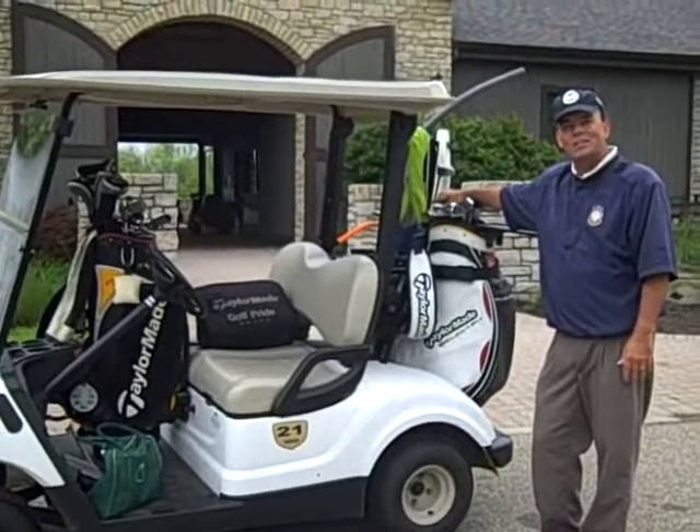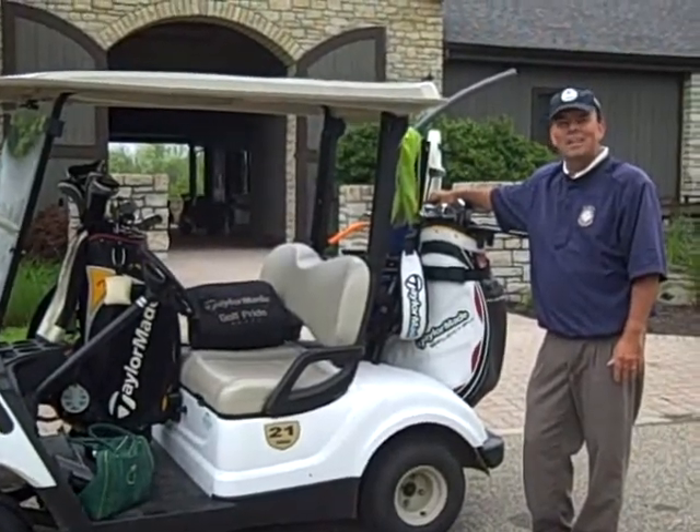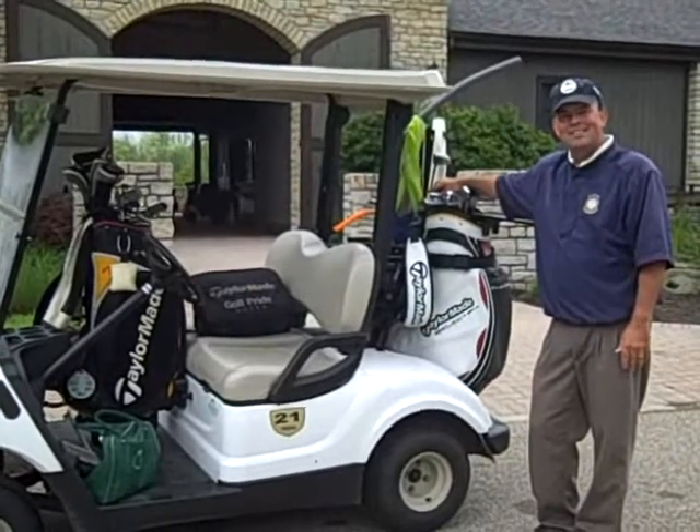Thanks for stopping in. Look forward to seeing you soon. This is Joel Suggs, PGA Master Teaching Professional at Meadowlinks & Golf Academy in Cincinnati, Ohio. Take care.